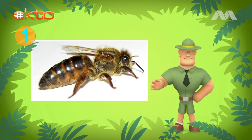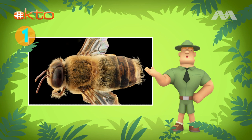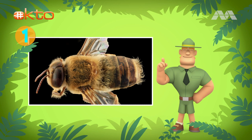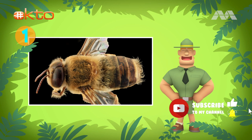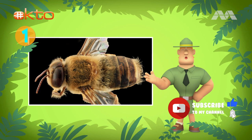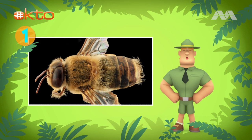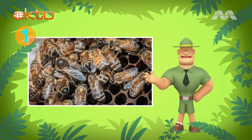There's a queen? Yes! The queen makes all the baby bees. She has a longer body and smaller wings. The male bees, also known as drones, are rounder in shape and have bigger eyes. Drones only have one job, which is to help queen bees from other beehives make babies.